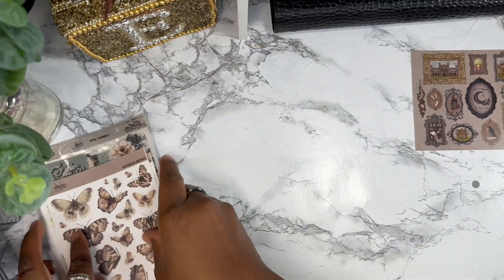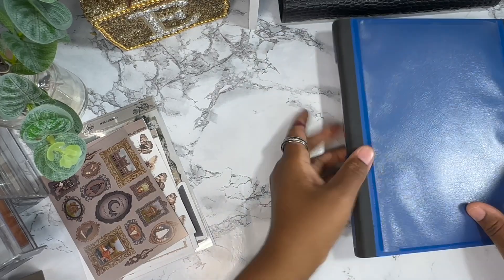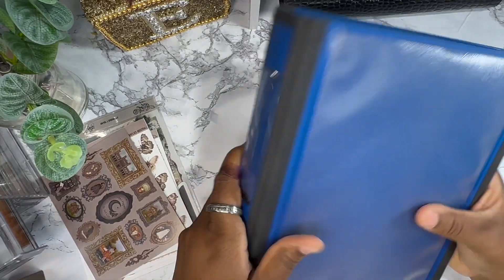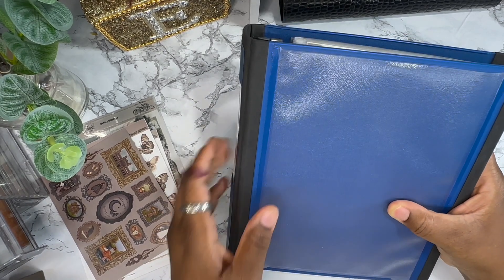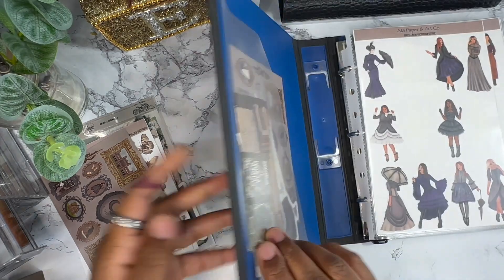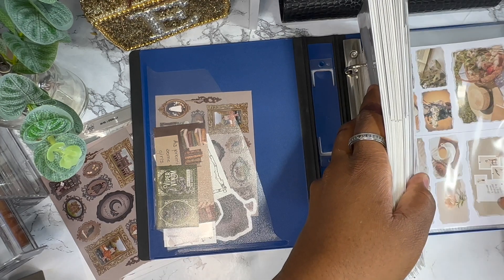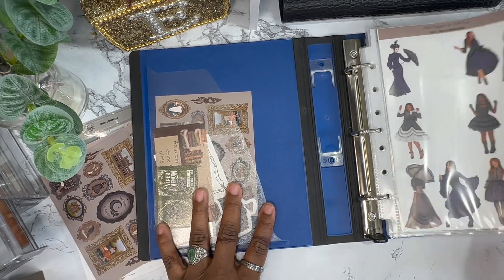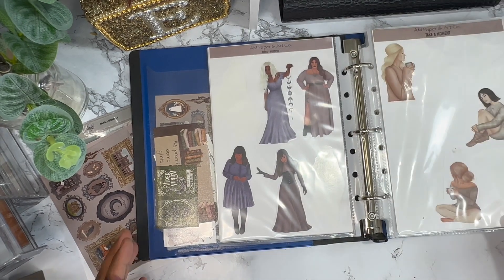Now I'm going to show you where I store my stickers. I store them in this binder — I'm not sure of the exact measurements, but it's roughly an extra-large A5, slightly larger. I store all her stickers in here; there are only a couple of stickers in the back that aren't hers. I'll give you a flip-through of all the stickers I have from her so far.